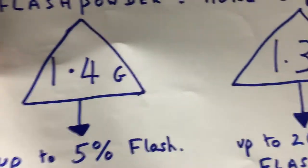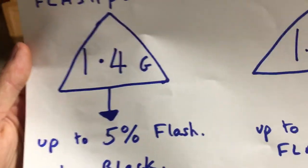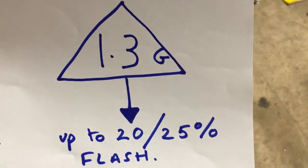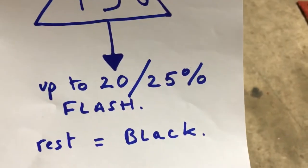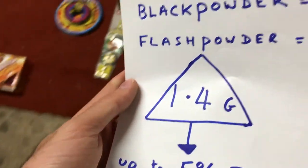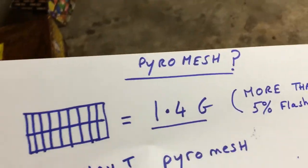If your firework has 1.4G on the side of it, that means that firework has up to 5% flash powder and the rest of it is black powder. 1.3G has up to either 20 or 25% flash powder and the rest of it is black powder. Now there is an exception and that is pyro meshing.